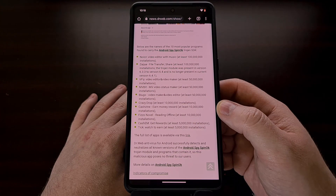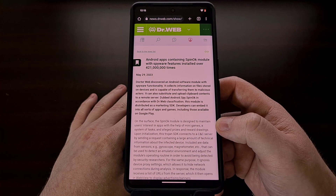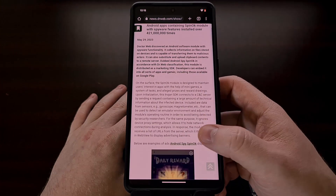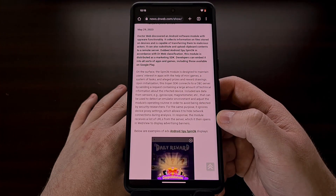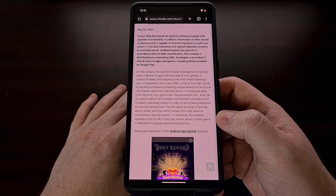The SpinOK SDK module was designed as a way to maintain the interest of users while they are in the app. This can be done with a set of mini games, a collection of tasks, and some alleged prizes and rewards from sweepstakes.